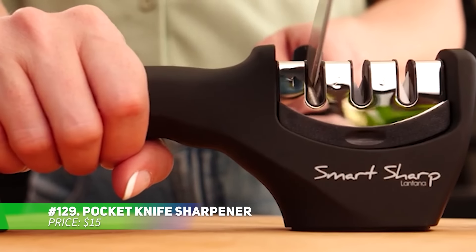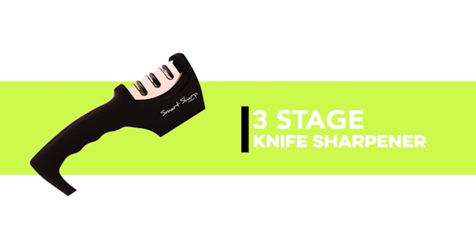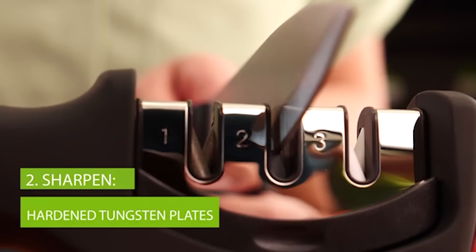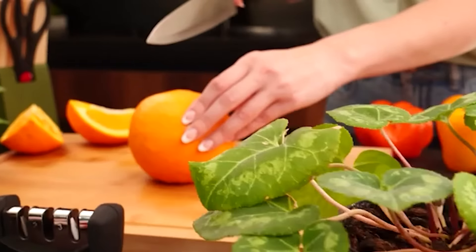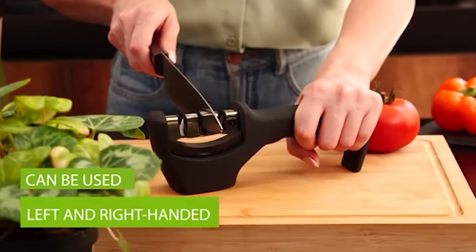This compact pocket knife sharpener offers a three-stage system for optimal sharpening. Tungsten carbide blades handle quick edge setting, ceramic blades refine honing, and a special slot sharpens scissors. Its strong suction base ensures stability for safe, hands-free sharpening. With just a push of a button, your blades are sharpened with ease and safety.